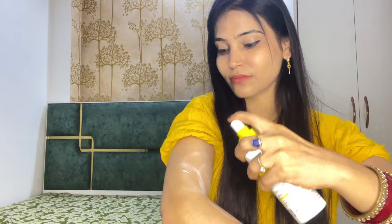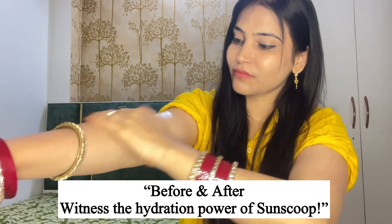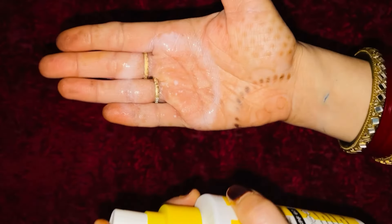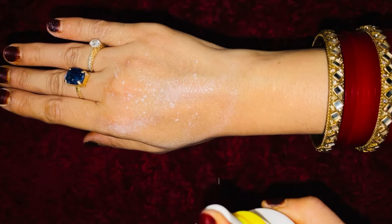I have a test: on one side you can see how dry the skin is, and on the other side it will shine. You can clearly see the before and after difference — it is very hydrating. It contains zinc oxide, octocrylene, and avobenzone, providing both UVA and UVB protection.